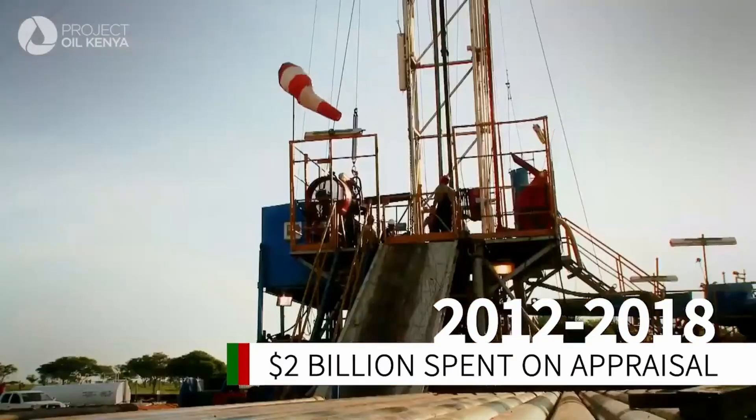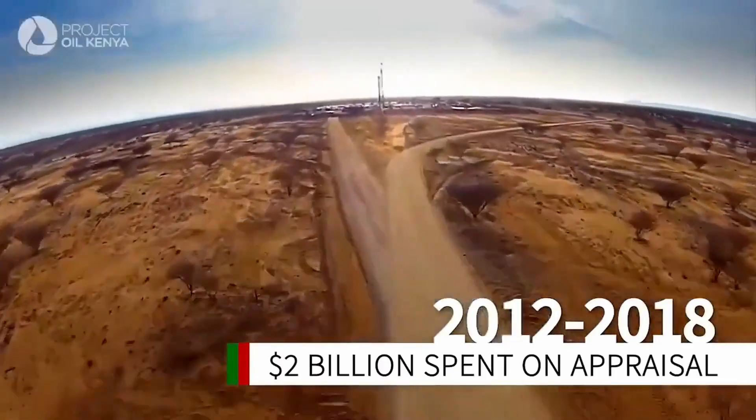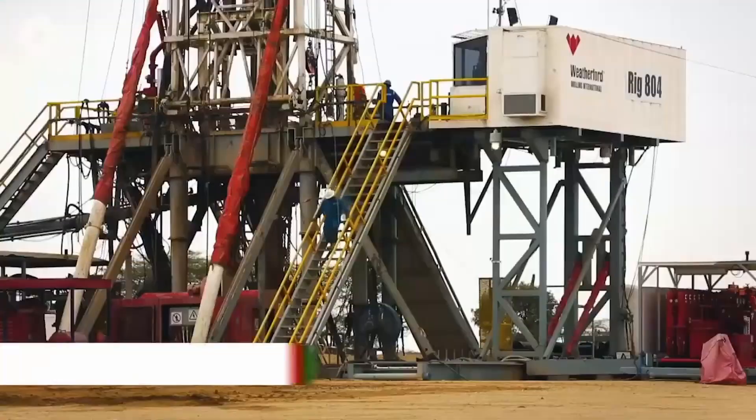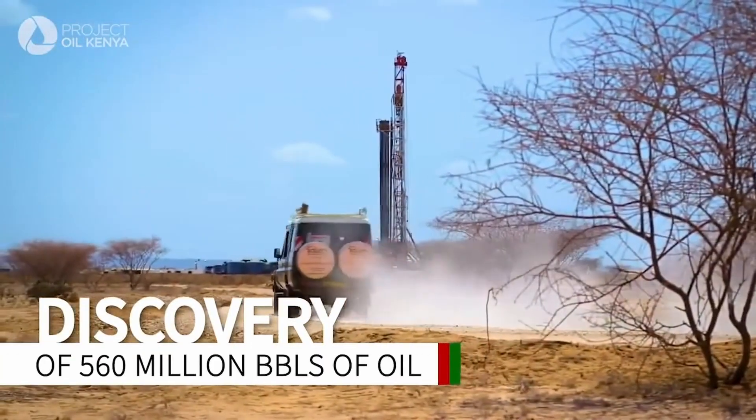Since 2012, over 40 exploration wells have been drilled in Kenya's South Lokichar Basin by Tullow and its partners, with over half a billion barrels of recoverable oil identified.